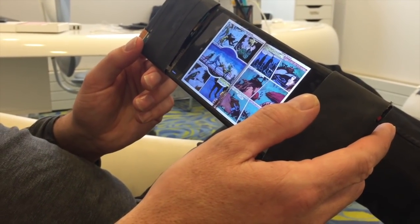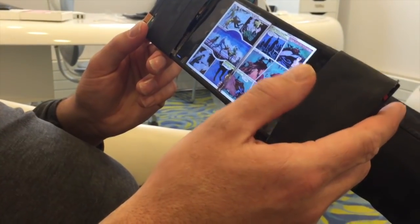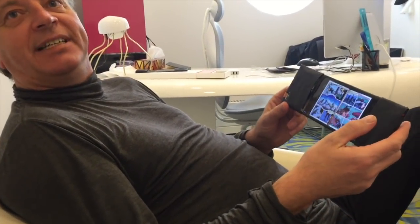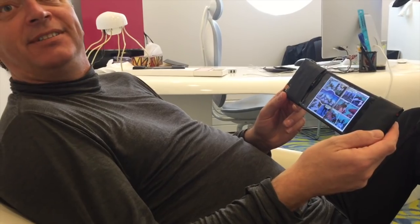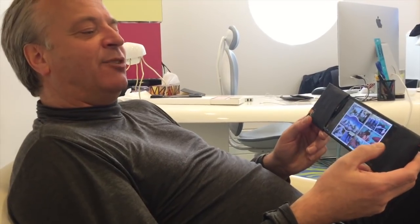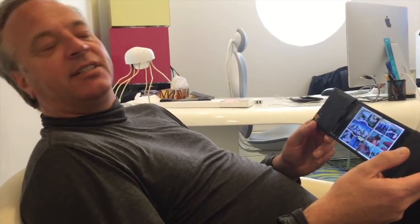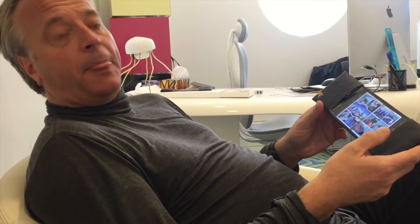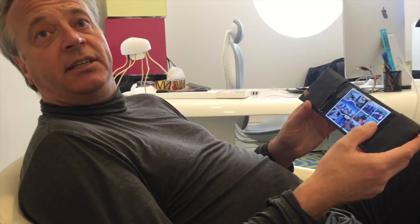We would have done this 12 years ago had we had the screen, but those screens were only just being invented at the time. We had to wait literally that long before the screens became available. In 2004 we simulated this using projection on paper — you can find it on YouTube, it's called Paper Windows. And in 2011 we came out with the world's first flexible smartphone, still tethered and e-ink, called Paper Phone.